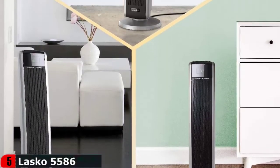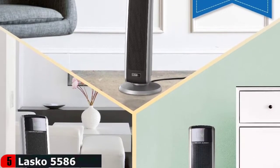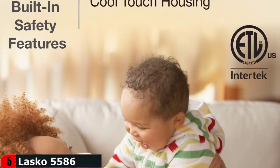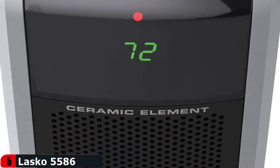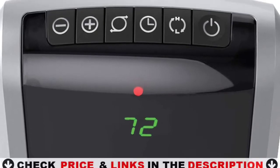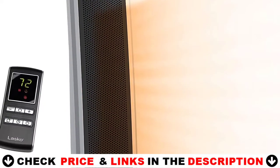The Lasko Ceramic Tower Heater features a programmable thermostat with an 8-hour timer. It has an elongated heating element, widespread oscillation, and penetrating air velocity to push warmth throughout the room. Its safety features include a self-regulating ceramic element, overheat protection, and cool-touch housing.